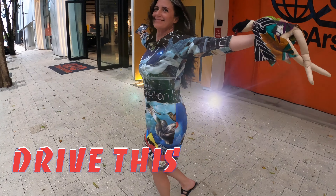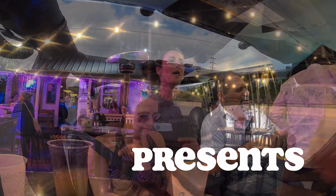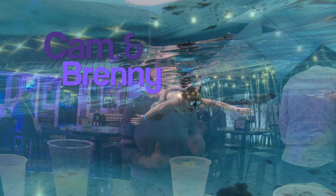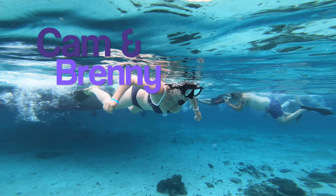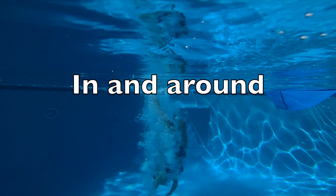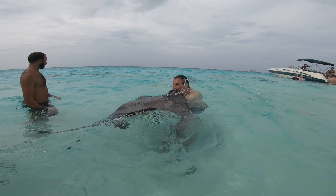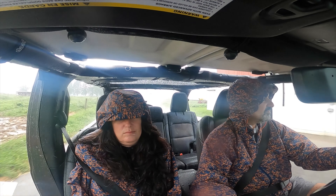Hey guys, hello! It's Cameron. Today's date is 11/24/2021 — the day before Thanksgiving — and feast your eyes on this: it is a 2022 Macan that just arrived.